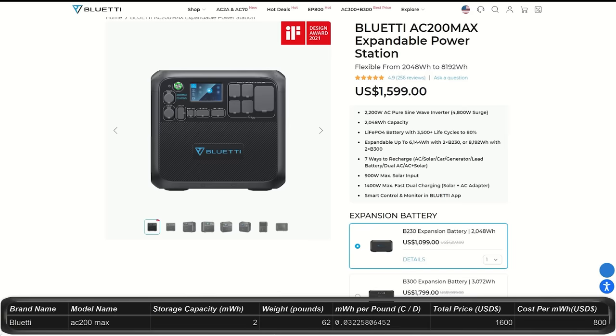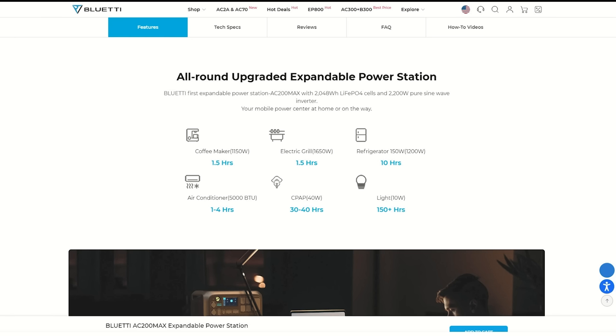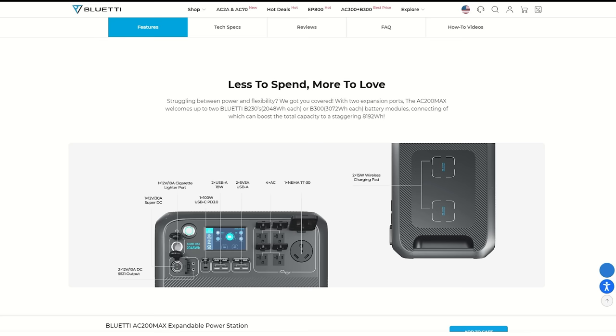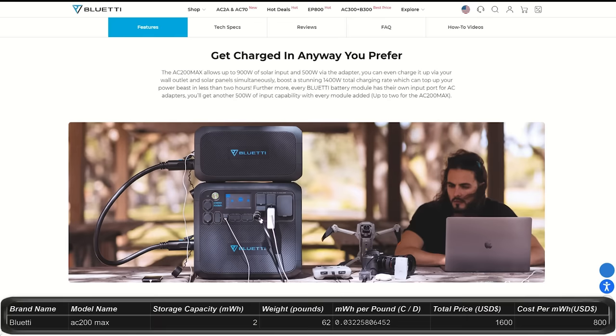The AC200 Max costs $1,600 and gives you 2 kilowatt hours of storage with an output of 2,200 watts peaking at 4,800 watts. You can expand the system to 8.1 kilowatt hours — about one quarter of your daily use. It weighs about 60 pounds and comes with plenty of charging ports, plug-ins, and two cell phone charging pads on top. It has a 4-year warranty.